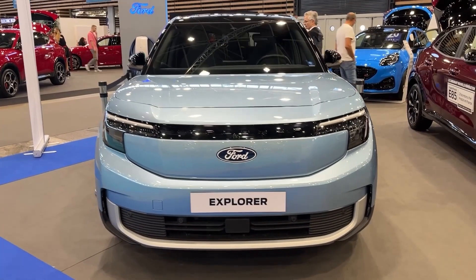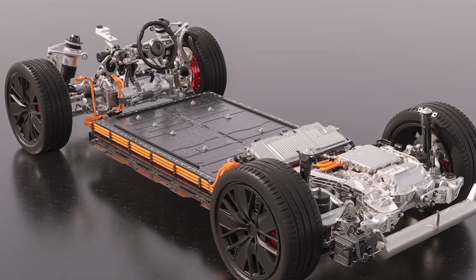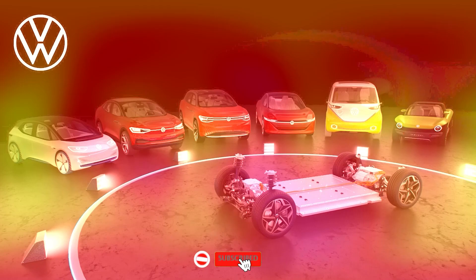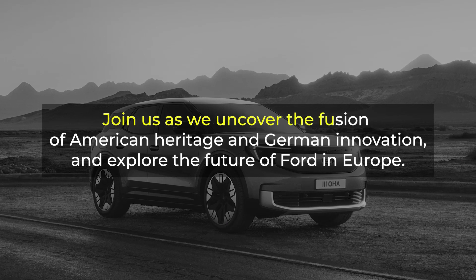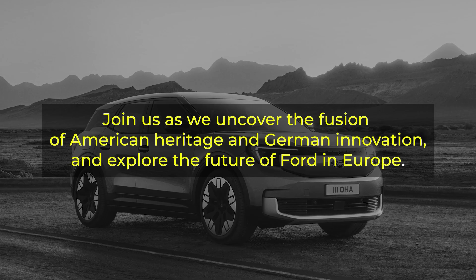The Explorer Electric may be emblazoned with the American flag, but it's hiding a secret under its rugged appearance. The MEB modular electric drive architecture is at its heart, much as in Volkswagen's ID line of EVs. Behind the hood of this Ford lies some German engineering. Join us as we uncover the fusion of American heritage and German innovation and explore the future of Ford in Europe.